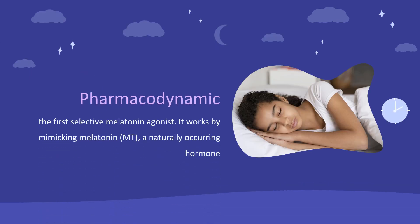Ramelteon is the first selective melatonin agonist. It works by mimicking melatonin, MT, a naturally occurring hormone that is produced during the sleep period and thought to be responsible for the regulation of circadian rhythm underlying the normal sleep-wake cycle. Ramelteon has a high affinity for the MT1 and MT2 receptors, which are located in the brain's suprachiasmatic nuclei (SCN), known as the body's master clock because it regulates the 24-hour sleep-wake cycle. Ramelteon has an active metabolite that is less potent but circulates in higher concentrations than the parent compound. The metabolite also has weak affinity for the 5-HT2B receptor.